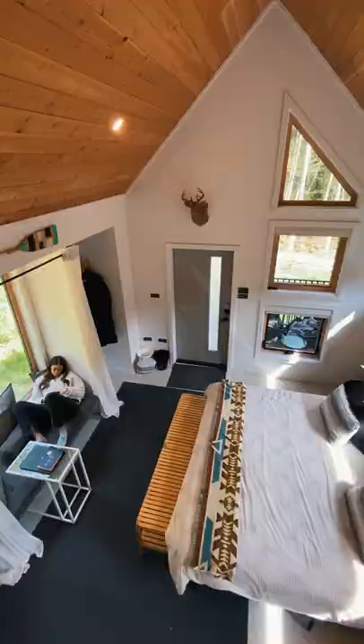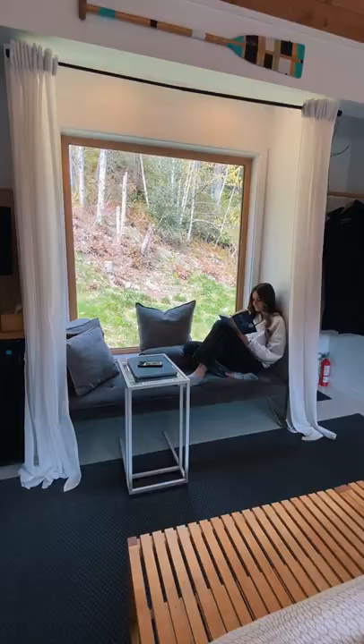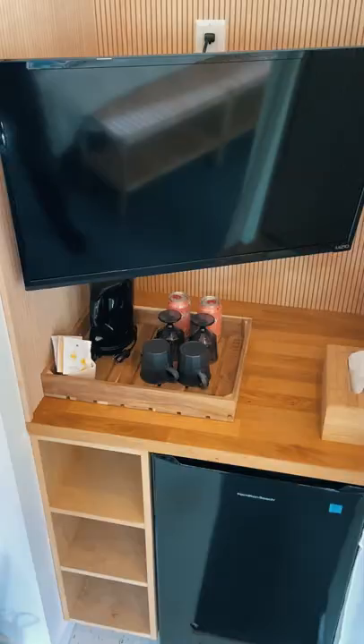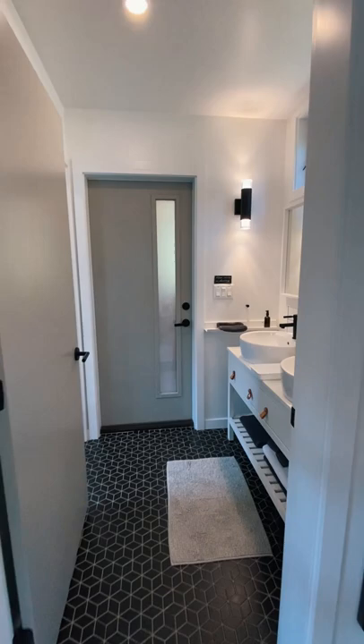Once you've hung your coat and put on your slippers, you'll get a warm welcome into the main living space of the cottage. The room includes a super comfy king bed with fresh water on each nightstand, and a cozy reading nook with a view of the surrounding forest. In one corner of the room you'll find a TV and some complimentary snacks, and in the other, a small desk with your guest welcome package.